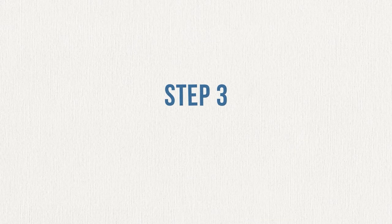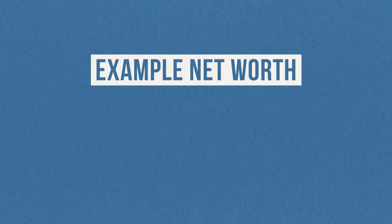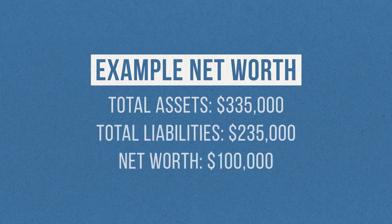The final step is to take the amount you got in step 1 for your assets and subtract the amount you got in step 2 for your liabilities. When you do this, the result will be your net worth. To finish our example, if I take $335,000 and subtract $235,000, I wind up with an even $100,000. Not a bad net worth.